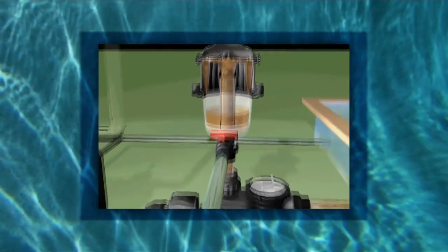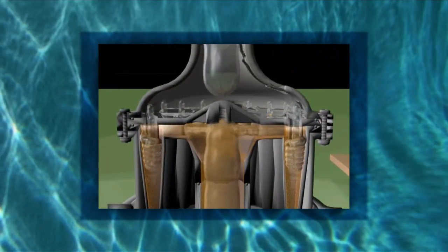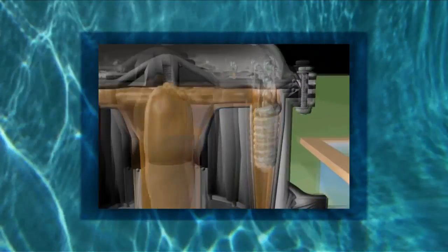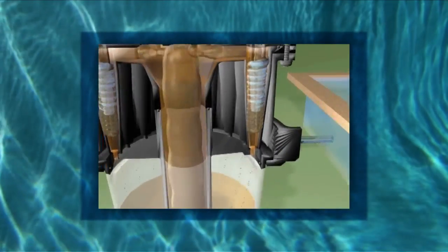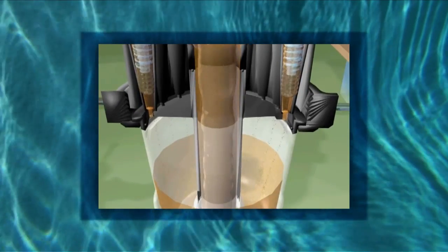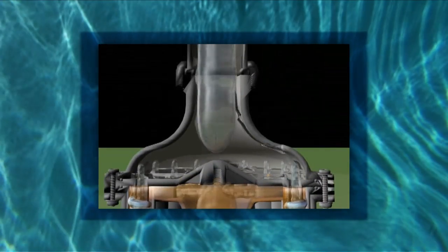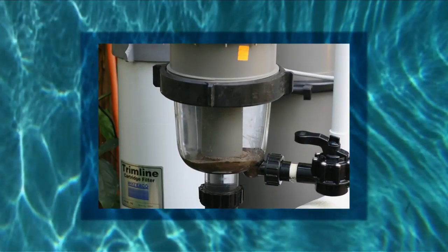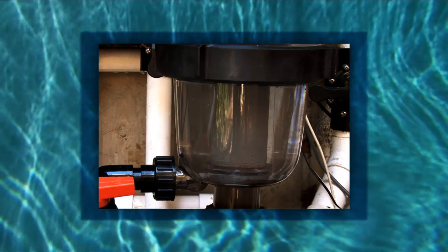Incoming water enters 16 hydrocyclones tangentially, producing a strong centrifugal effect. The sediment is spun out to the hydrocyclone's wall and then spirals down to the sediment chamber. The filtered water migrates towards the centre of the hydrocyclone, where the flow reverses and spirals upwards through the outlet. Accumulation of sediment can be visibly monitored through the Multi Cyclone's clear sediment chamber.